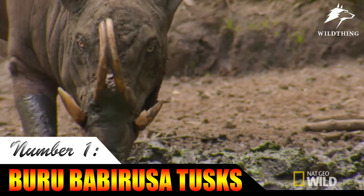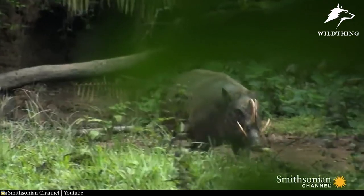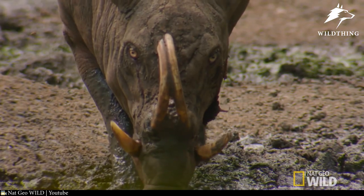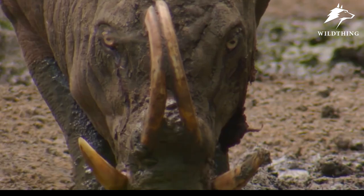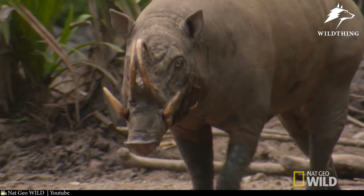Babirusa Tusk. This is a Babirusa, or deer pig. It belongs to the swine family but looks like a deer with tusks the size of antlers. The mammal is native to a few Indonesian islands. The tusks give a Babirusa a remarkable prehistoric appearance. However, only males have prominent canine tusks — the tusks pierce the flesh of its snout,